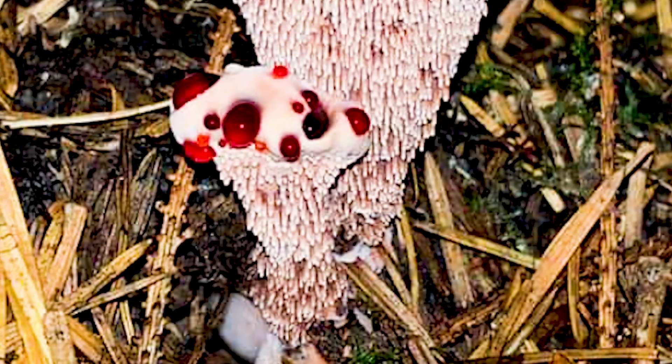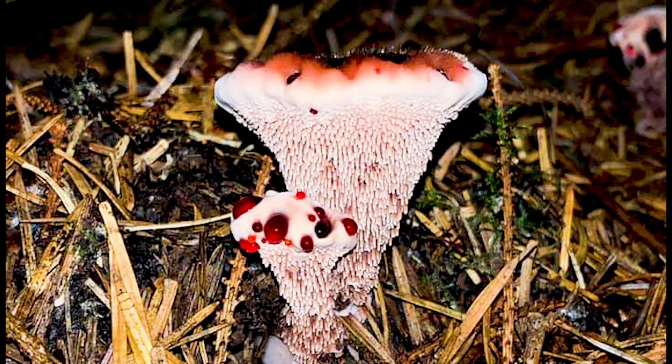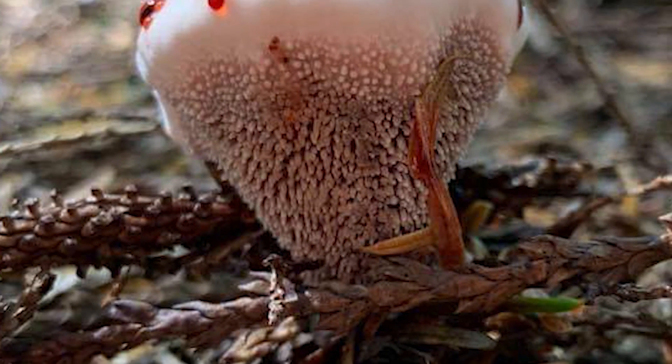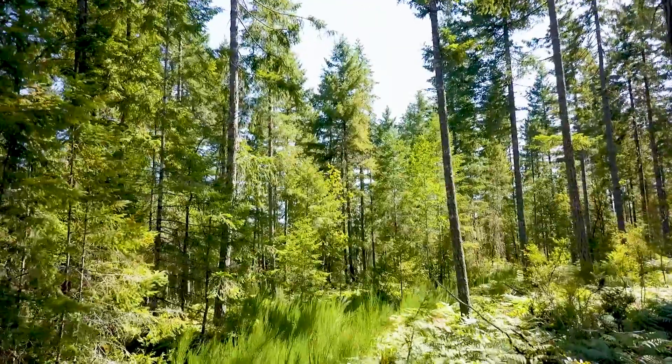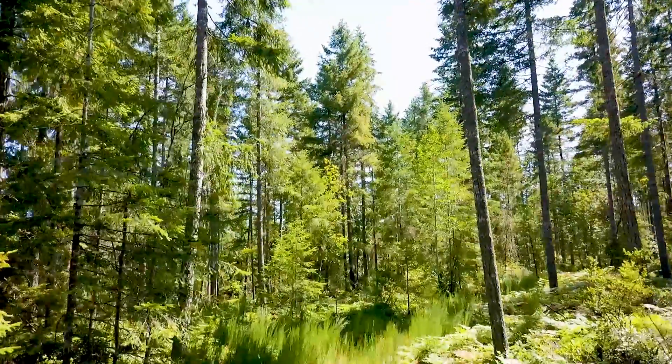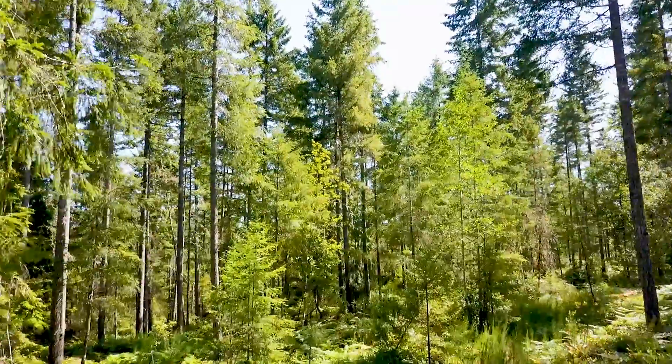Underneath this mushroom there are not gills or pores — there are actually little teeth, kind of like on a hedgehog mushroom, and the spores drop out of these little teeth and spread to other nutrient-rich forests. The Pacific Northwest is one of the epicenters for these types of mushrooms. I find them right near sea level in the Puget Sound, usually late summer to early fall — they're one of the earlier mushrooms, coming out when the boletus edulis are coming out.